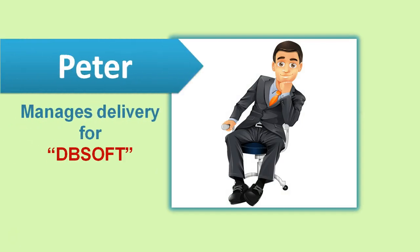Meet Peeta. Peeta manages delivery for DBSoft. His team's productivity is 15 story points per person month. DBSoft is approximately 15 years old and has completed 2,000 plus projects. Average billing rate per hour is 30 US dollars.